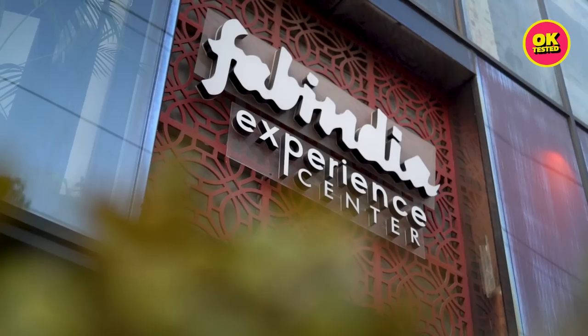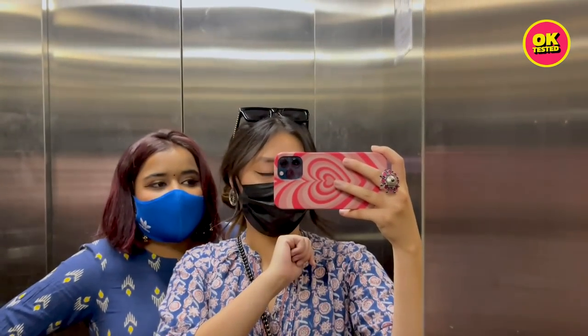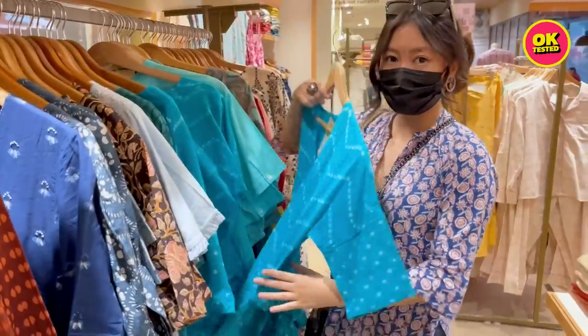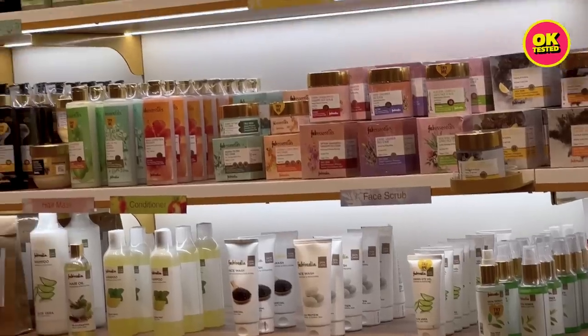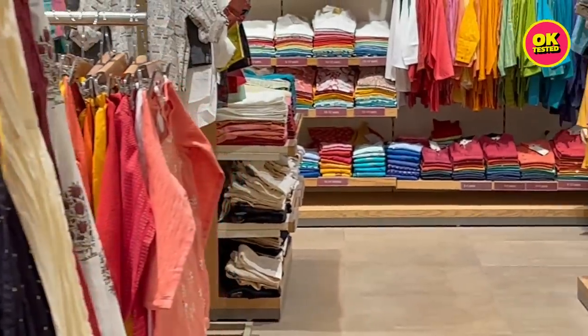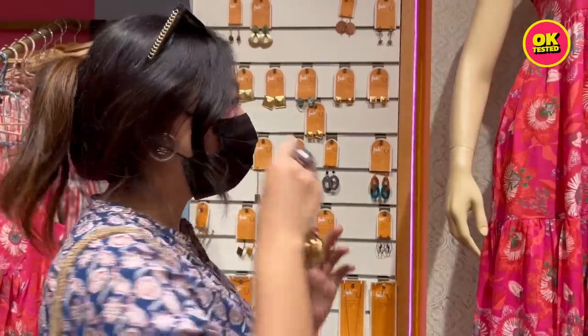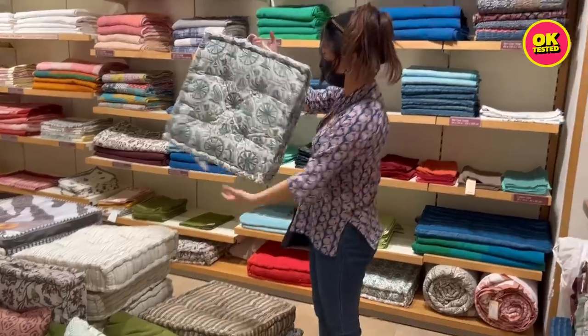Fab India is an Indian retail brand focusing on handcrafted and indigenous products. They promote slow fashion and are made in India. They sell products from different categories like fashion, lifestyle, home decor, and personal care. Some of their products include cotton kurtas, bed covers, organic condiments, organic skin care, silver jewelry, etc. I've taken a small kurti, a chappal, an earring, and a lip balm — and my total is somewhere around 2,600 rupees, so I still have 2,400 left. I'm going to check out the home section. Since you get premium quality products, the prices are a little on the higher side.